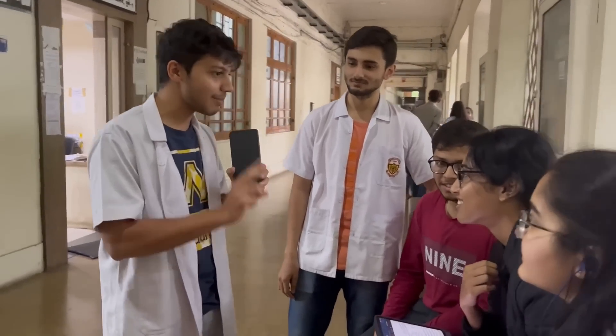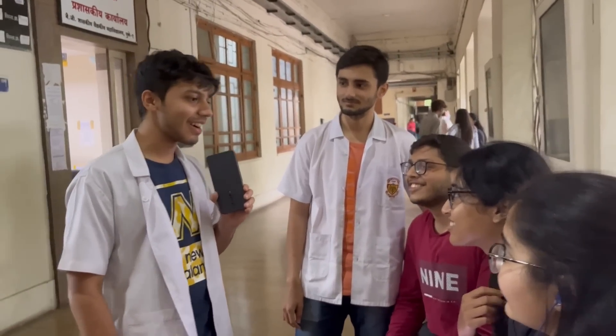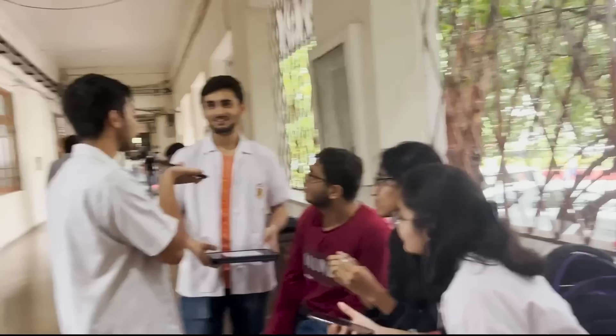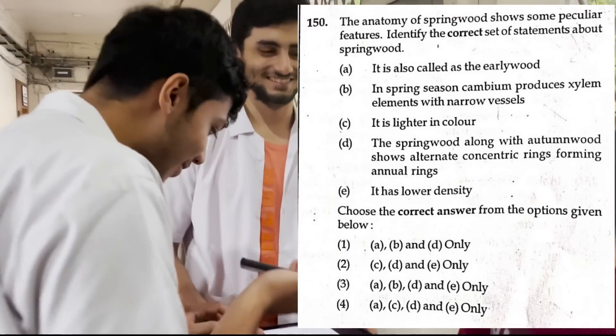So today the challenge is really simple. You have a time limit of 1 minute for each question — 1 physics, 1 chemistry and 2 bio questions. Let's see how much you get. Pick a number from 1 to 200. Any number from 1 to 200. 150.